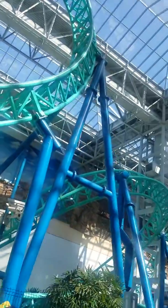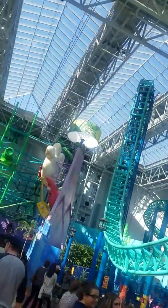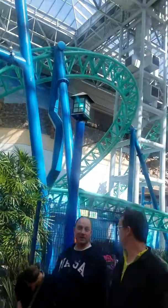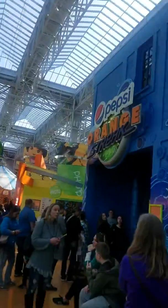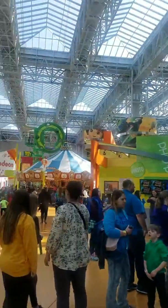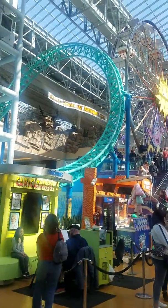Roller coasters in the mall — look where they go. They just did that loop right there. Bumper cars over here. They got Adora.